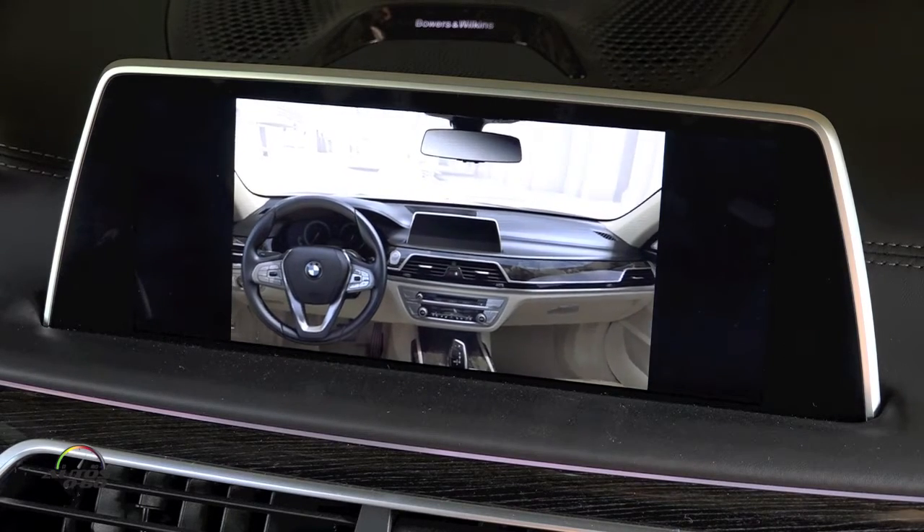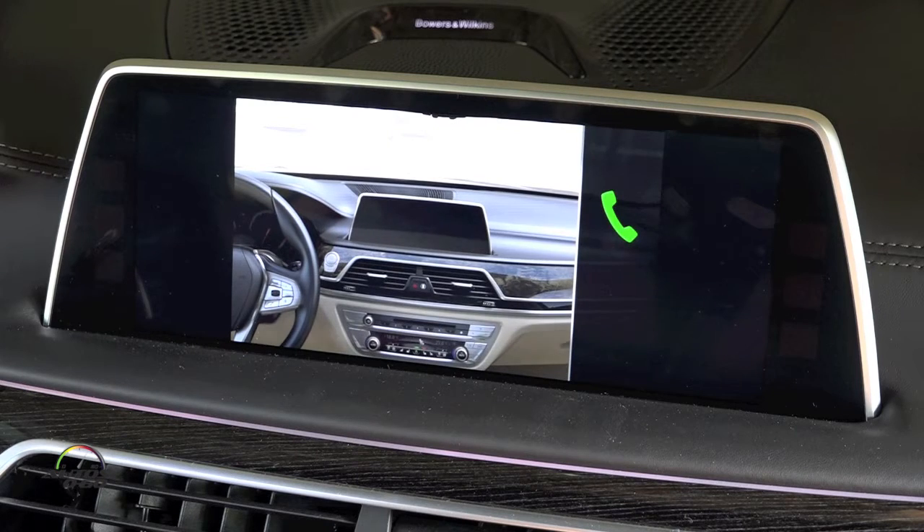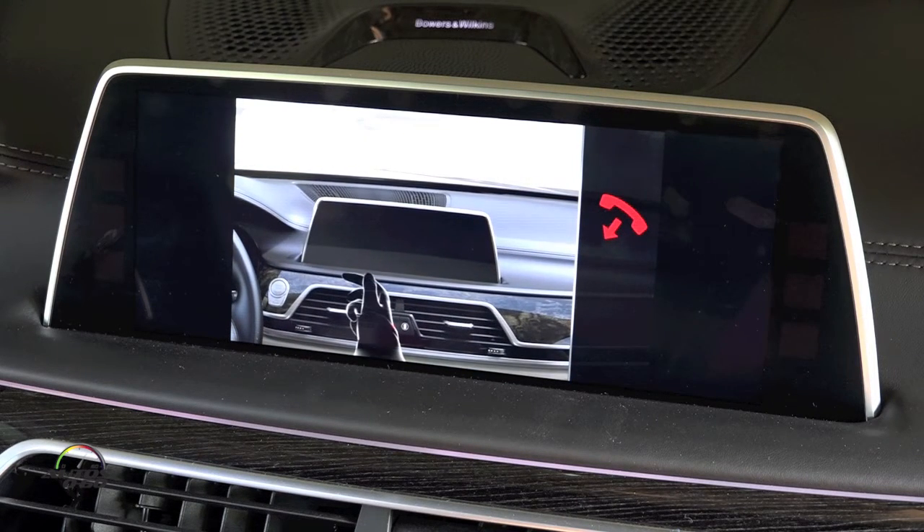Depending on the vehicle equipment, phone calls can be accepted by moving the index finger in the direction towards or away from the display screen. Phone calls can be rejected by wiping your hand over the width of the control display towards the passenger's side.